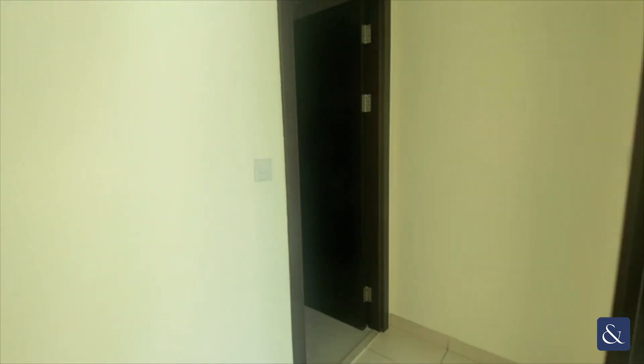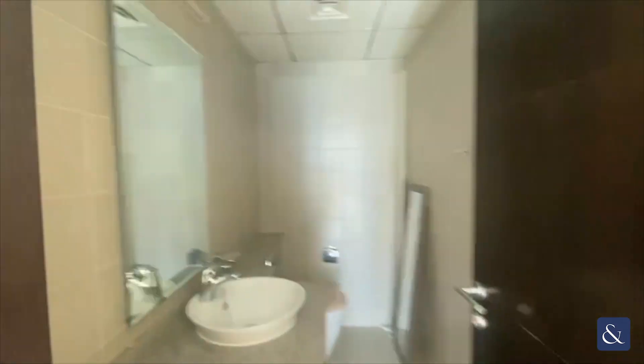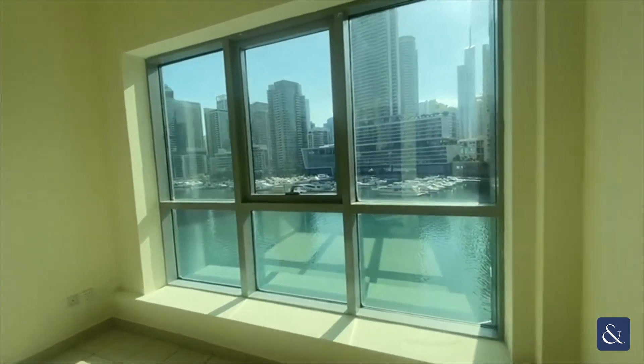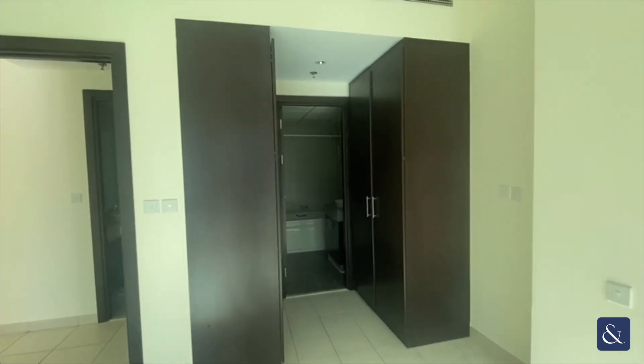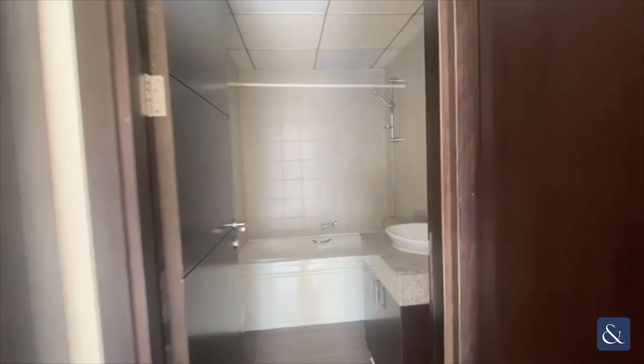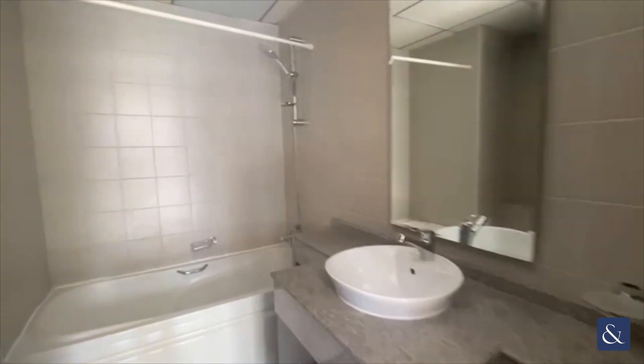Back through the apartment you've got a guest bathroom, and a bedroom also with views of the marina, with two large double wardrobes and a gun-sized ensuite.